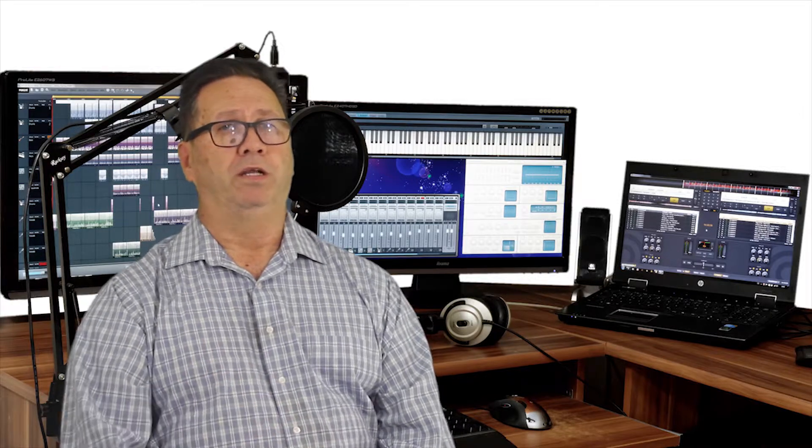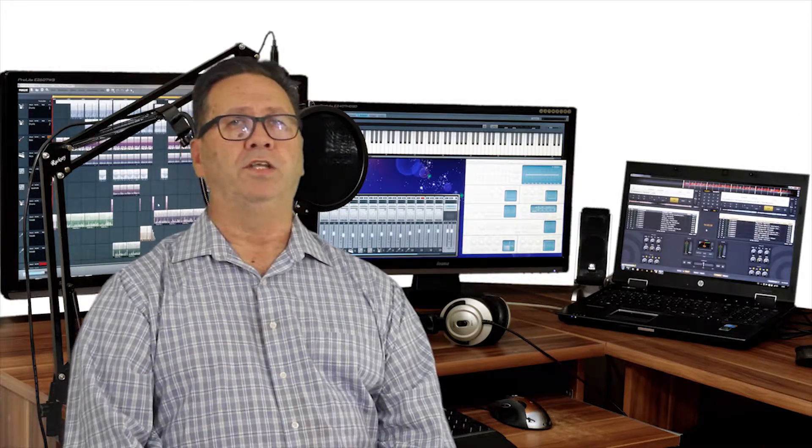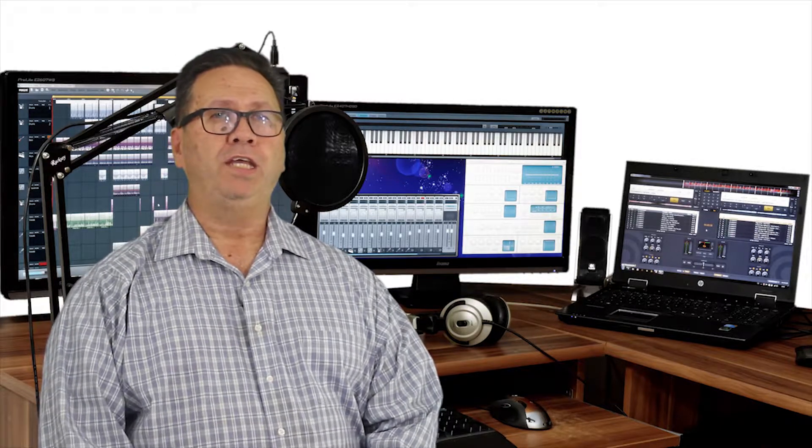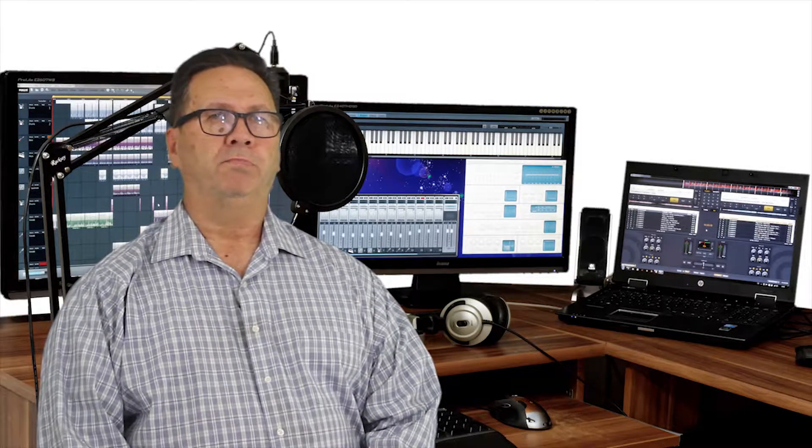Fortunately, there's a third option: Pro Tools First. It's the new software from audio powerhouse Pro Tools. It's free and works great for podcasting. I might be a little partial as I learned to mix audio on Pro Tools, but this is definitely one of my favorites. It's a scaled-down version of their paid DAW, but it works great right out of the box. You can even buy affordable quality plug-ins from the Pro Tools store. Best of all, Pro Tools First is available for both PC and Mac — it's a great solution for everybody.